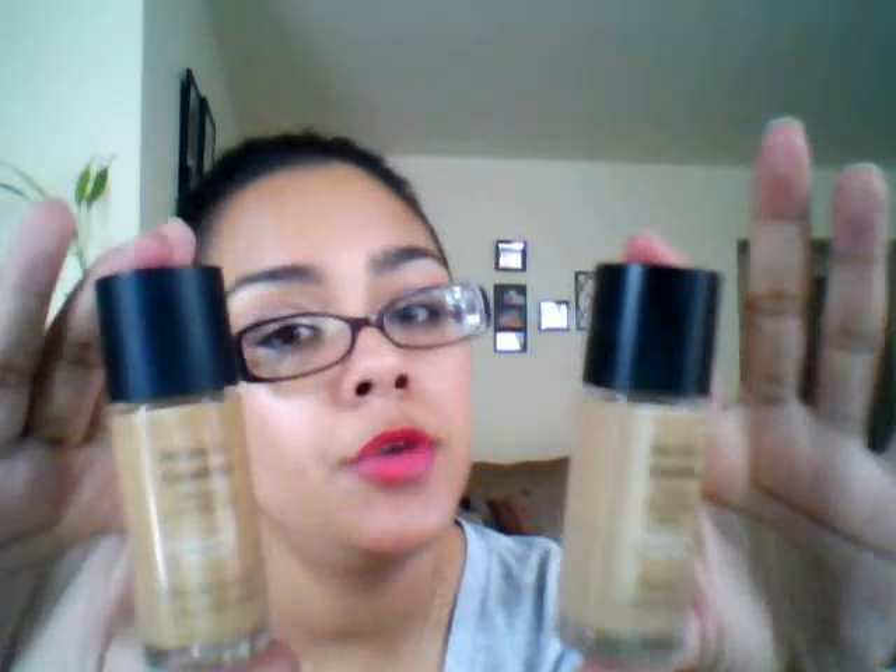These Revlon Colorstays, they are phenomenal, and depending on where you buy them — I buy mine at Walmart — they're about 10 bucks there.